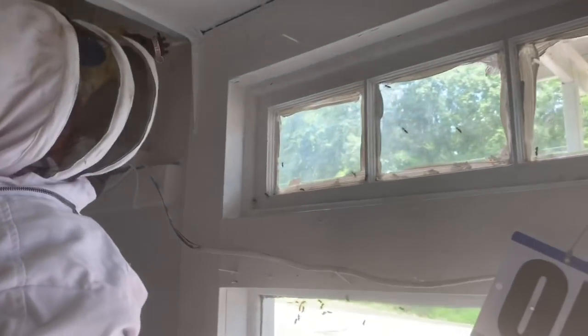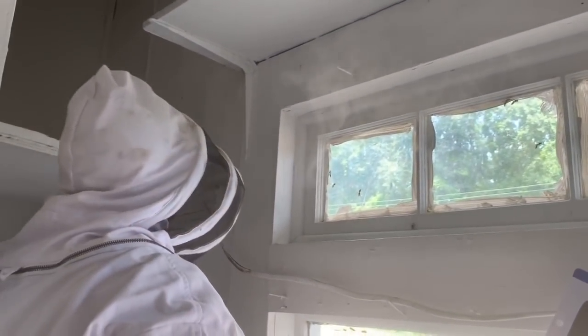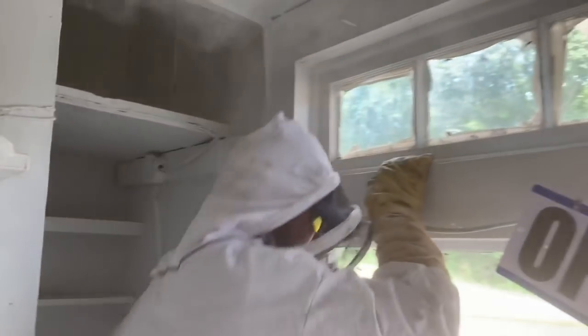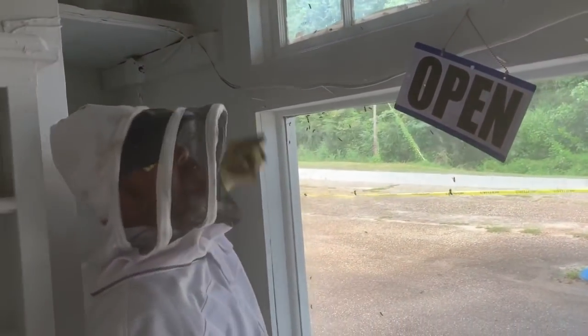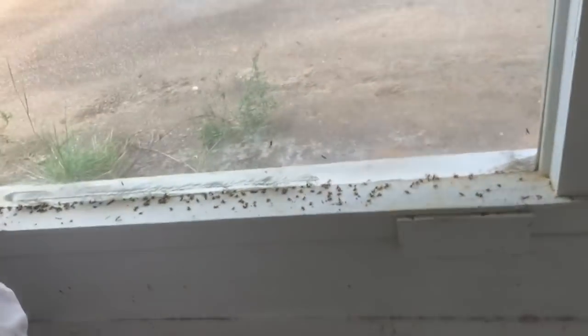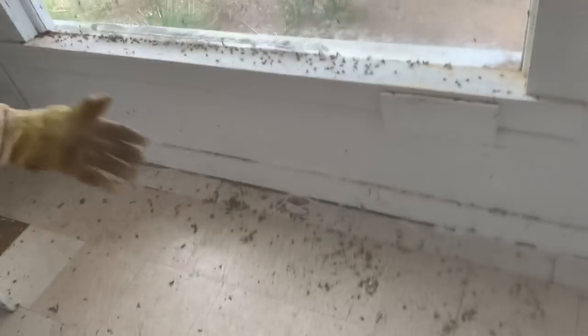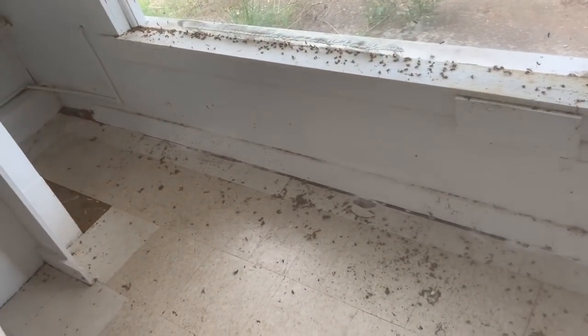There's some nesting material right here, and nesting material all the way down here. I bet the inside of the wall — this whole wall is most likely filled up. You can just see all the dead and dying ones. No telling how many more dead and dying outside, and they're still flying around.